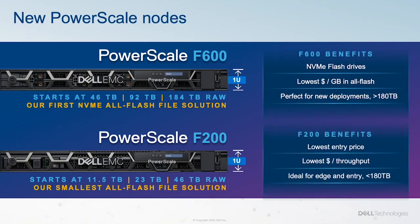PowerScale F200 and PowerScale F600 are both all-flash nodes and represent more flexible deployment options for all-flash for new and existing clusters.